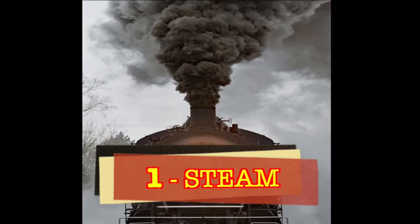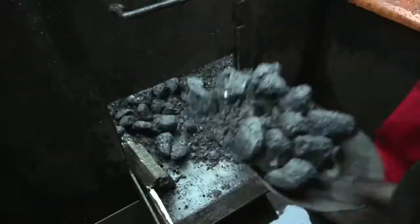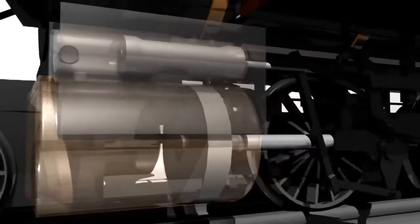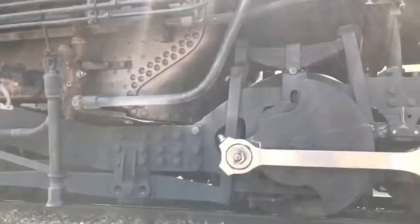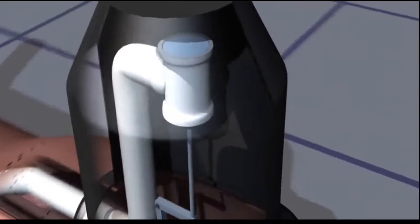1. Steam. Burn fuel to heat water into steam. Hot steam has high pressure that pushes straight pistons, that turns the round wheels that make the train move. For safety, extra steam is released through valves and whistles.